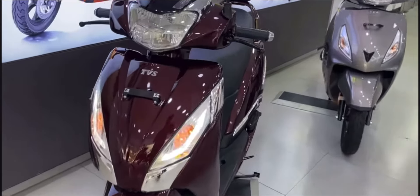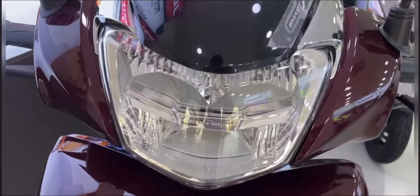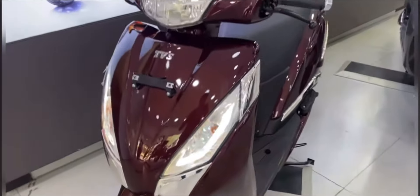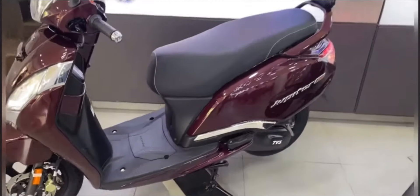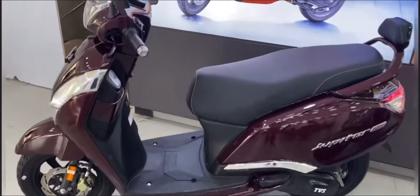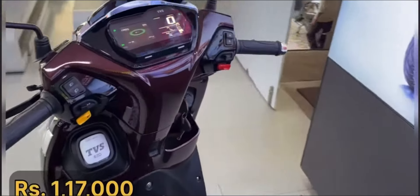If you want, you can buy this scooter. It's not a small-feature scooter. It has a fully LED headlight setup, proper color options, LED dials, and a halogen bulb indicator. This scooter is also a full metal scooter with alloy wheels, disc brakes, and a fully digital meter console.